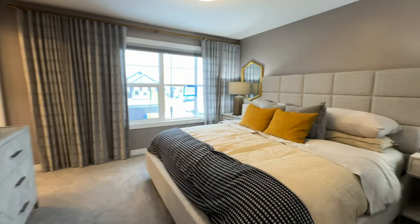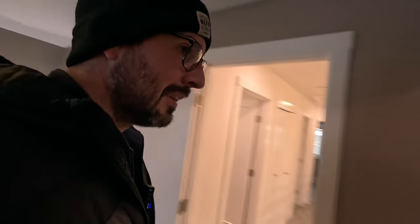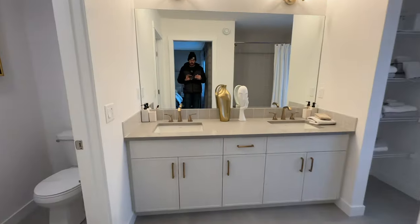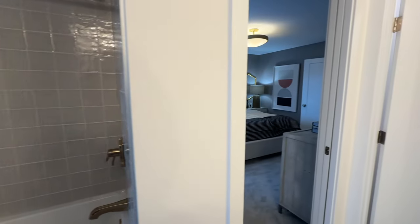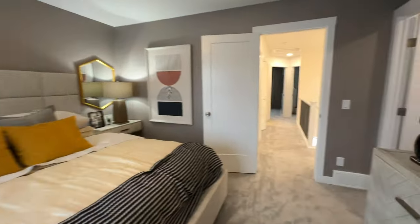Here's the primary bedroom — fancy! And then we have a walk-in closet and the primary ensuite. Last but not least: dual sinks, and we have the tub and shower together. It's not as luxurious as a dedicated freestanding tub setup, but as you'll see at the end of the video the price point on these is very very reasonable, especially in the higher interest rate climate we're in right now in Canada.